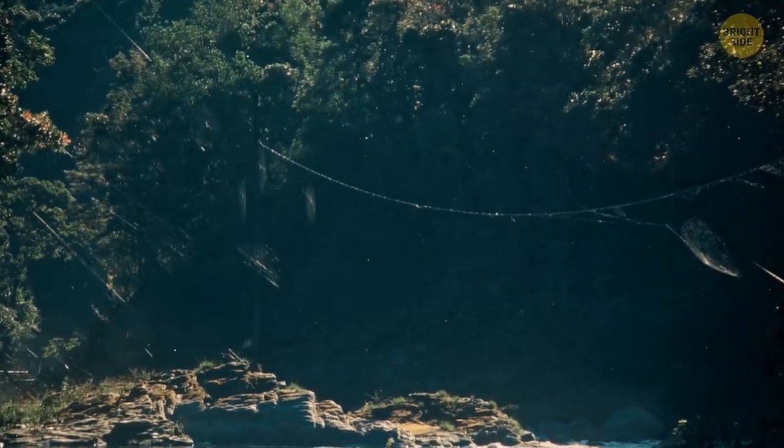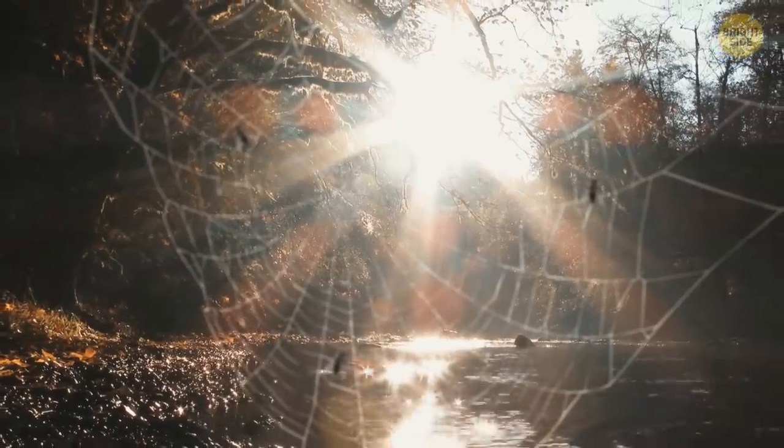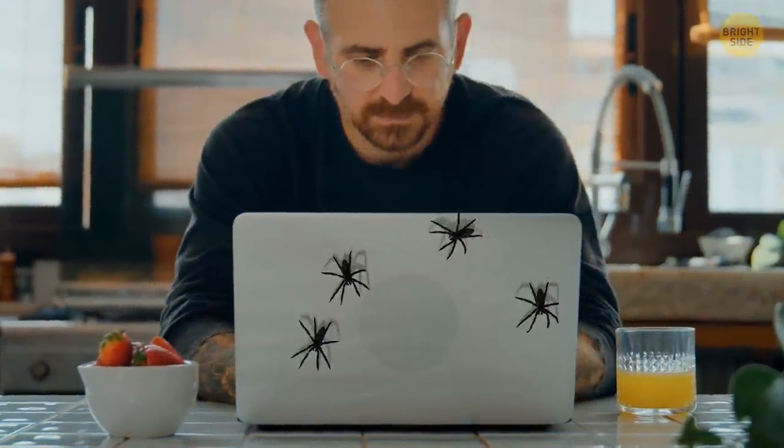Their web bridges are even more impressive — they can be over 80 feet long. The spiders build them across rivers to catch bugs flying over the water. Or you, rafting down the rapids. Watch out!